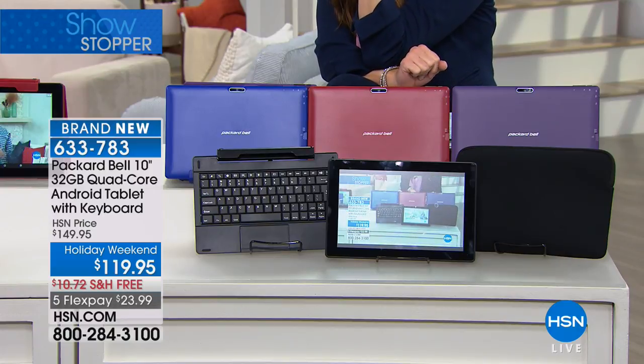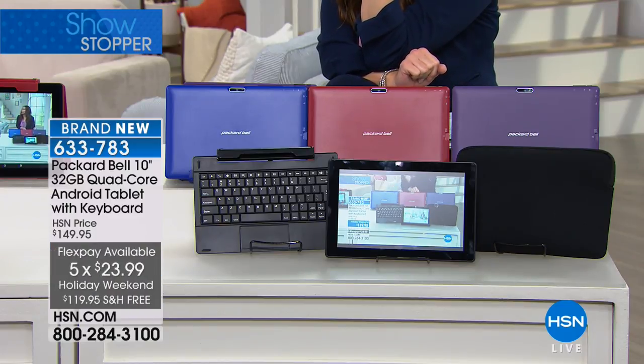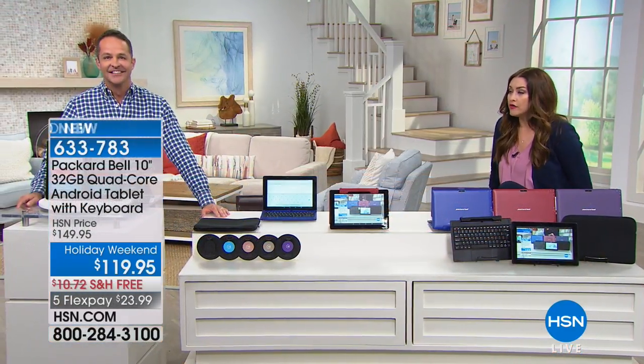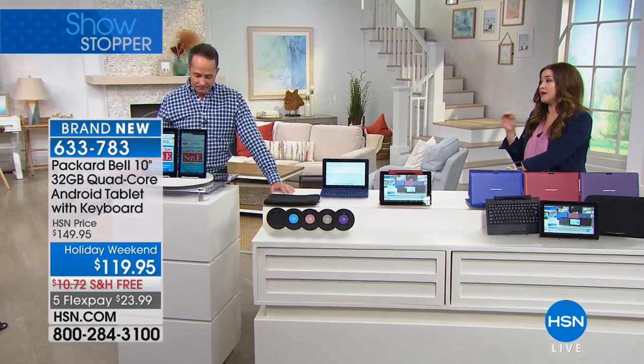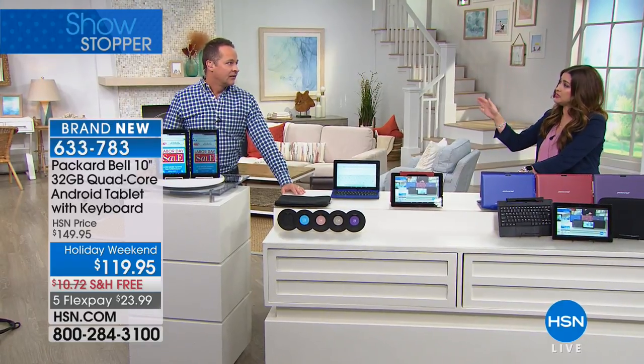Want to save $40 more? You can apply for the HSN card today and actually be approved during the show. In seven years, I don't think I've ever seen $40 off — that's rare. Now, the IPS screen is one of the most important features in my opinion. It might seem like a little thing, but it makes the biggest difference and it's something we find in very expensive tablets. IPS stands for in-plane switching.